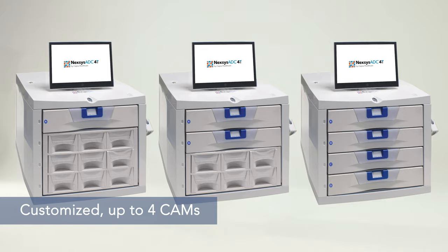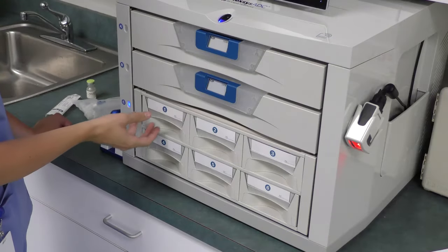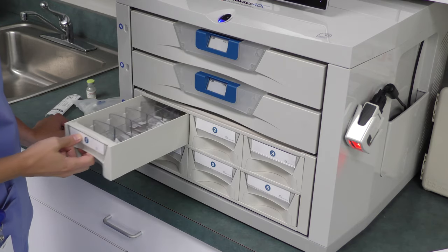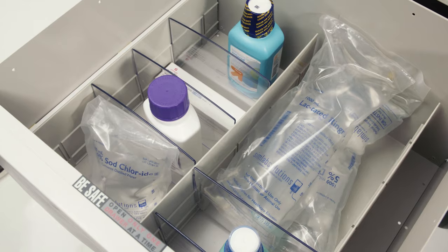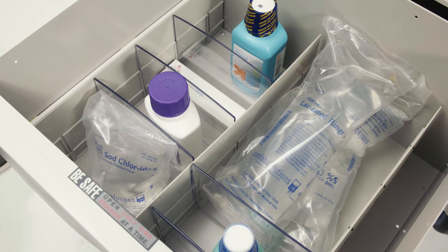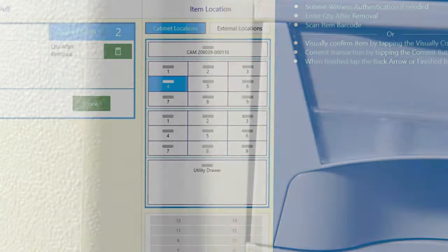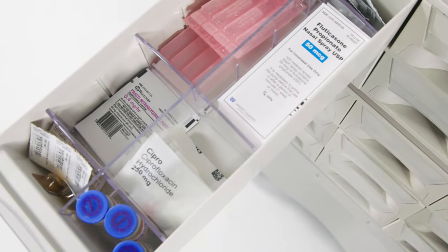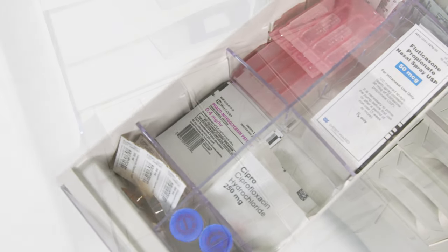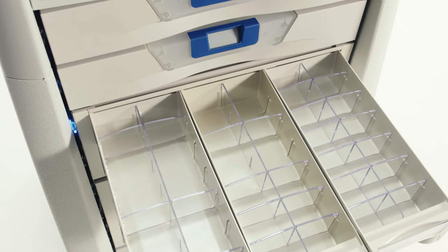CAMs are customizable too, containing up to 25 locked tamper-evidence cells. Routine medications and non-controlled doses can be stored in open-cell medication bins and bulk supply drawers. Even here, guided access gives the clinician the precise location, records the dispensing transaction, and accounts for patient charge capture. Configurability extends to the individual storage areas, each capable of handling a variety of medication packaging types.